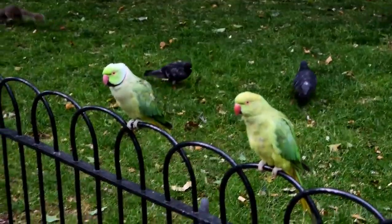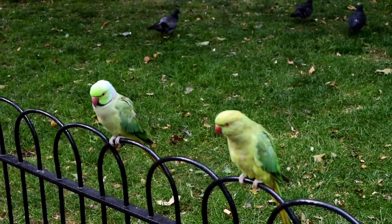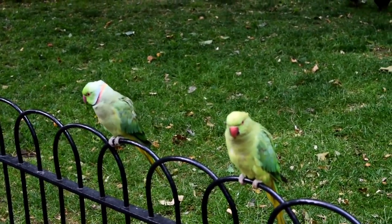A word of warning — they are on the lookout for food. So if they spot what they think is a food opportunity, they flock to it. Just be careful if you have young children, as it could be a surprise and a bit scary.